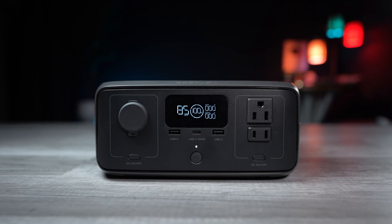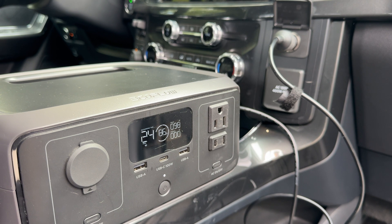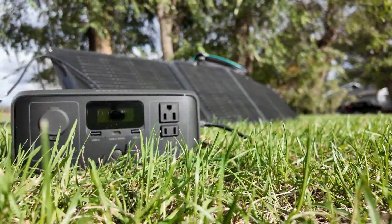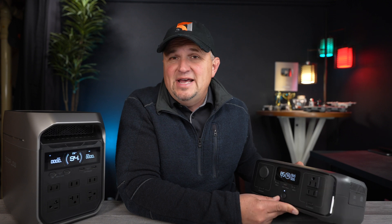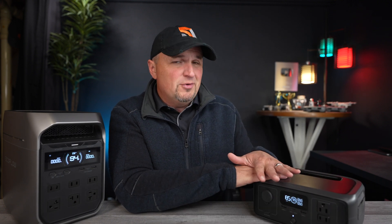It also has a 12.6 volt, 126 watt DC port. The charging ports are on the right side of the unit under a protective cover. The River 3 can be charged with DC power in about three hours, handle up to 110 watts of solar input and be charged that way in about 2.6 hours, and if you want to charge it with AC or a generator, it can take in up to 320 watts and be fully charged in about an hour.